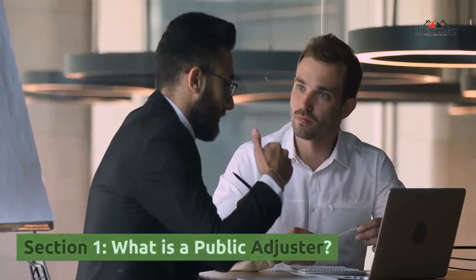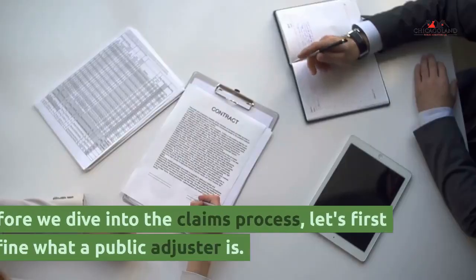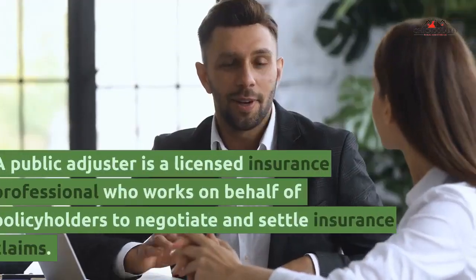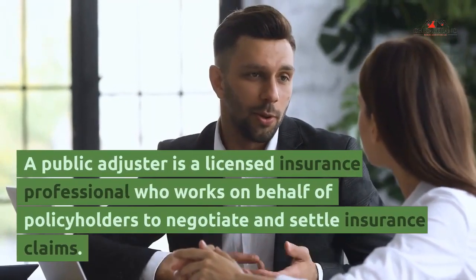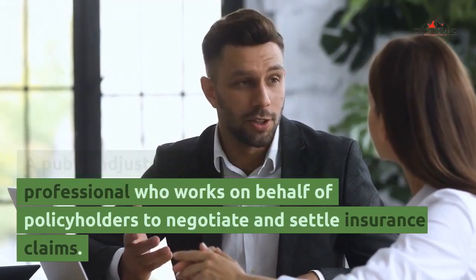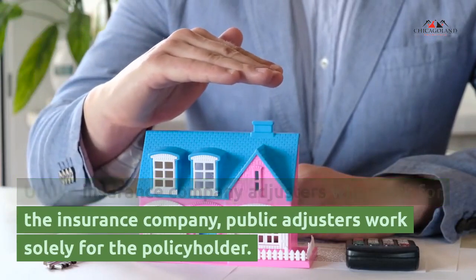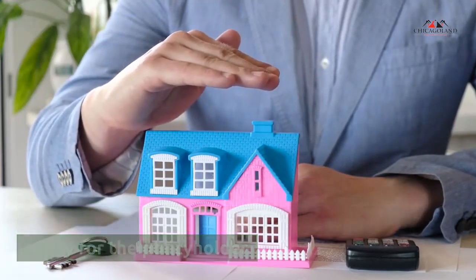Section 1: What is a public adjuster? Before we dive into the claims process, let's first define what a public adjuster is. A public adjuster is a licensed insurance professional who works on behalf of policyholders to negotiate and settle insurance claims. Unlike insurance company adjusters who work for the insurance company, public adjusters work solely for the policyholder.